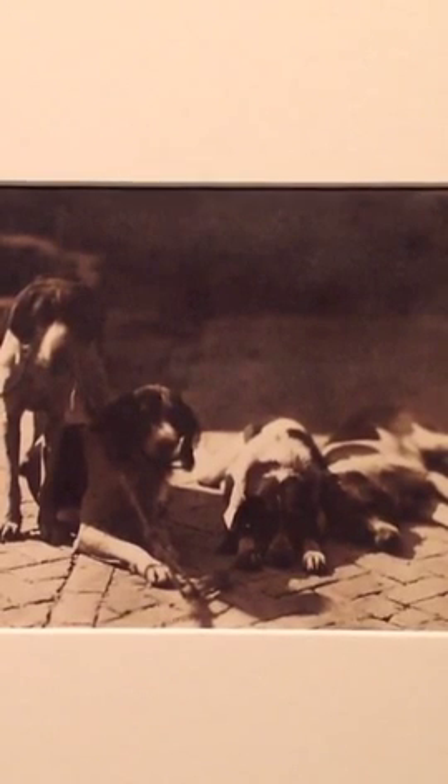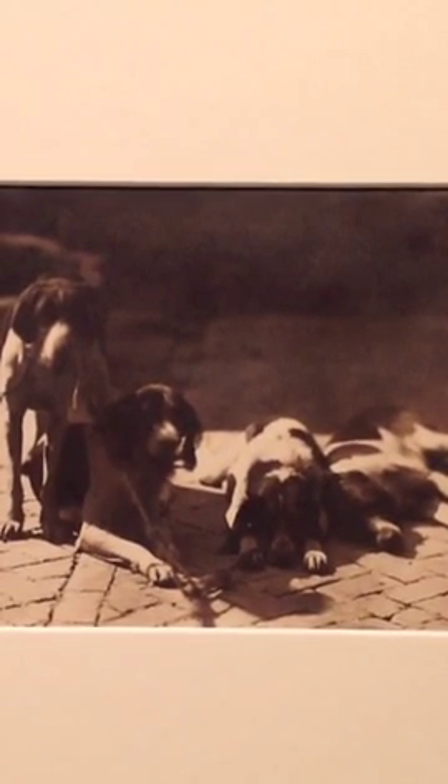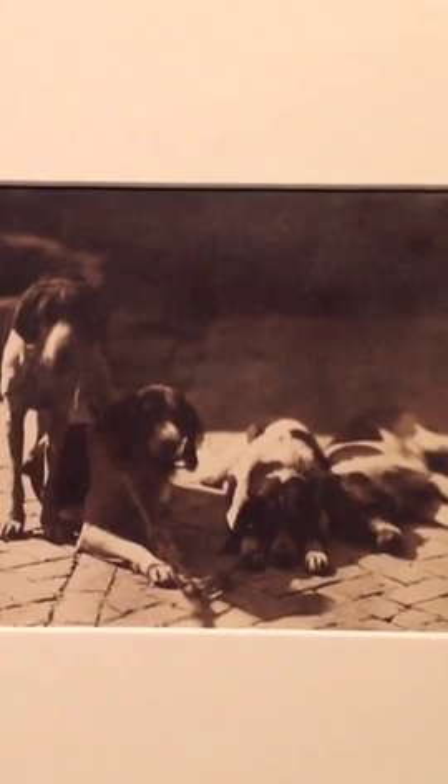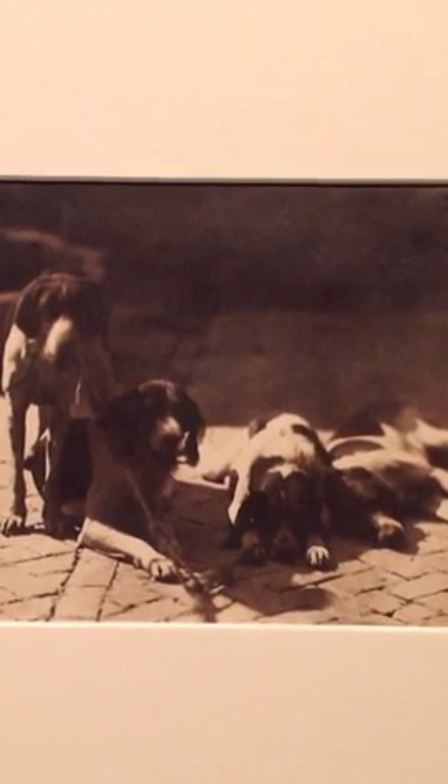I have a sense that these hounds are part of a pack for stag hunting and may actually be part of a royal pack, because there are also photographs by Aguado showing the Empress Eugenie getting ready for a stag hunt with a group of people in costume. I think it's possible that this was taken at the same time.